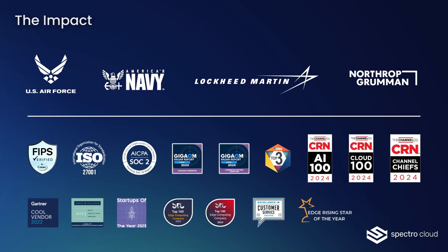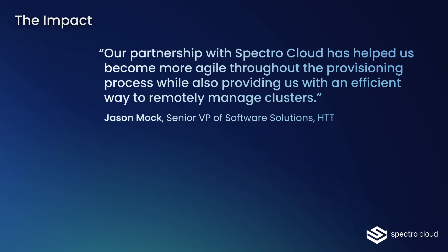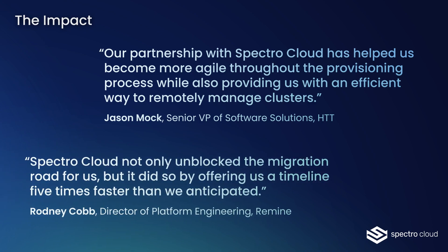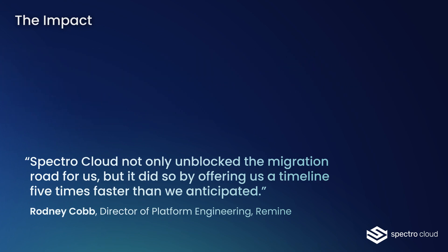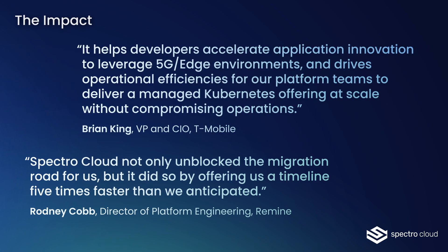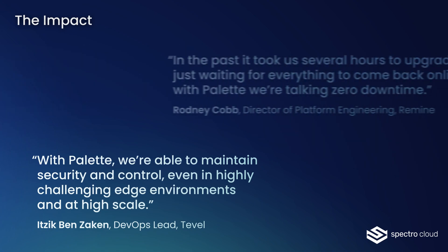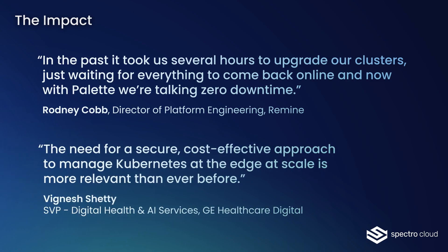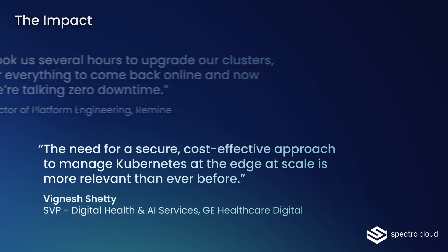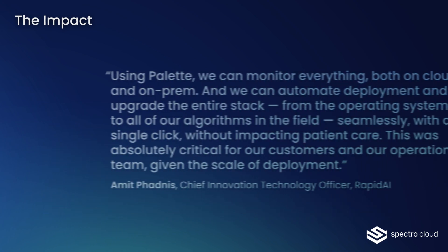By using Palette to deploy and manage AI stacks to edge environments, organizations can speed up the time to value for AI projects through rapid deployment and upgrades of edge devices, seeing a time-to-market reduction of more than 70%. They can minimize mission risk factors including security vulnerabilities, operator error, and unplanned downtime, and reduce field engineering costs by up to 90% through automation, avoiding the need to deploy scarce, highly skilled resources to mission theaters.